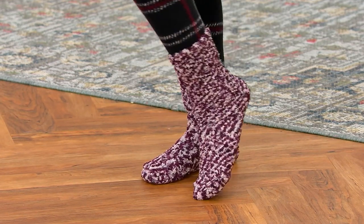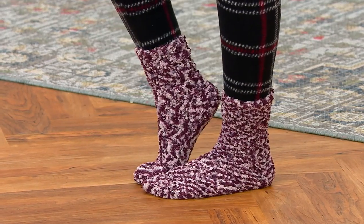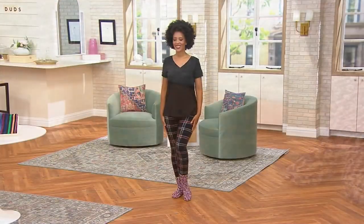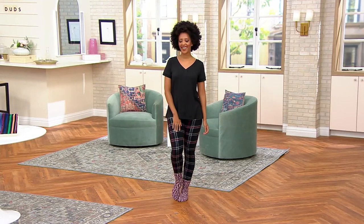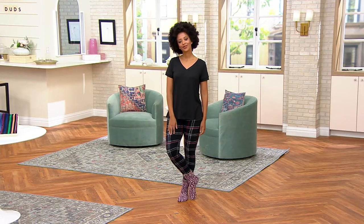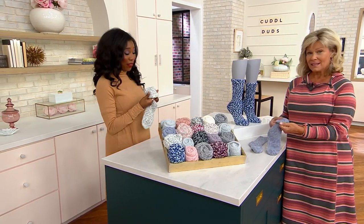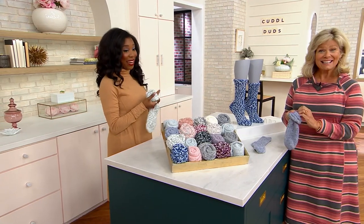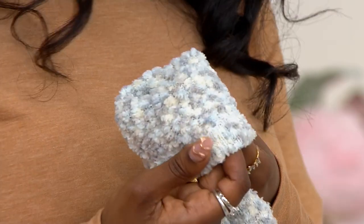But if you are seeing Blair's feet and you wish they were yours, you are going to want to grab this set of socks because Blair is wearing one of the four pairs that you get. You're getting four pairs, done in popcorn plush. When you want to talk about soft and cozy and what you want on your feet, this is absolutely it. And you get four pairs for under $20.